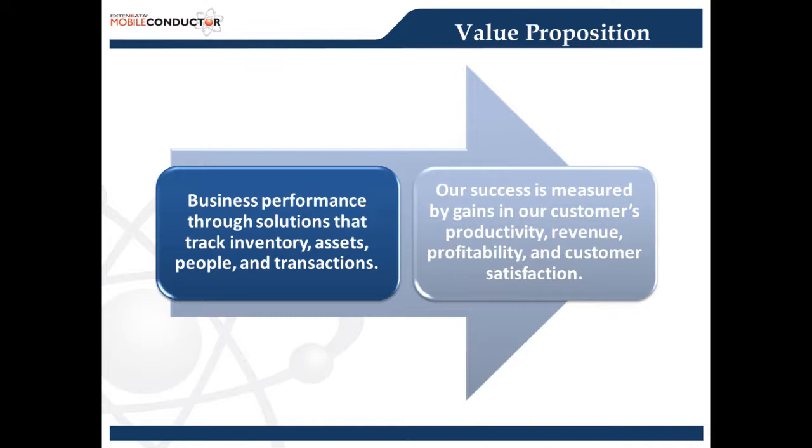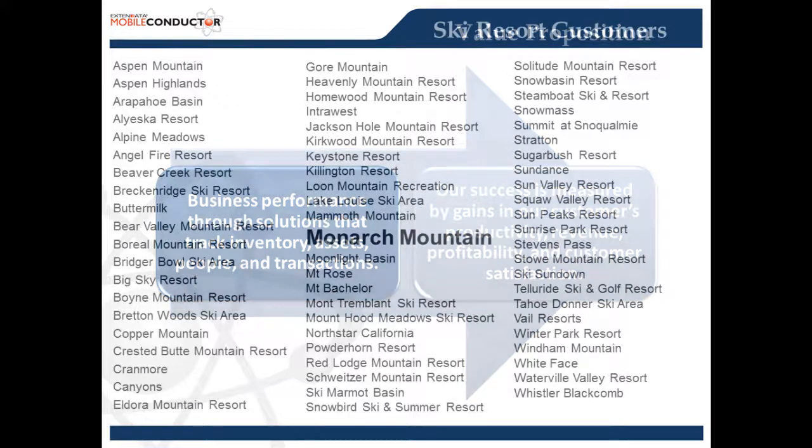Greg, why don't you tell everybody a little bit about Xtend Data's value proposition? Welcome everyone to the Xtend Data Monarch Mountain RFID case study. I appreciate you guys taking the time — I know this is a very busy time of year for ski resorts getting ready for the next ski season. It actually snowed last night here in Colorado up on Mount Evans, so it seems it's not too far away. Our corporate value proposition, certainly for the ski industry, is to improve our resort customers' visit performance through our mobile, Wi-Fi, and ID tracking solutions that track people, transactions, and assets such as Monarch's rental equipment inventory. Our success is measured by the gains our resort customer is able to achieve in being more productive, growing revenue, profitability, and customer satisfaction.